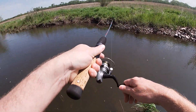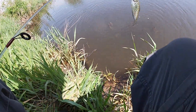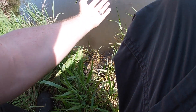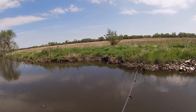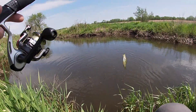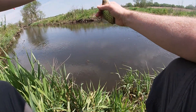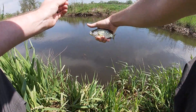A little crappie. That's a nice crappie. Yep, a little baby crappie. Not bad.